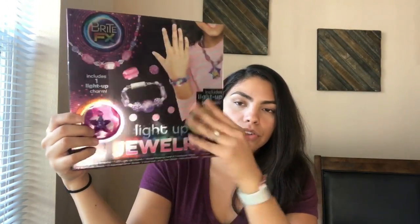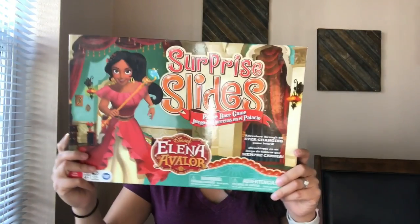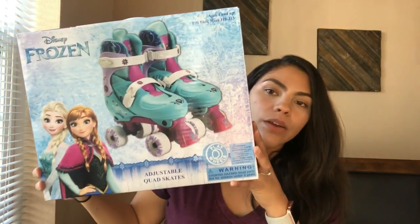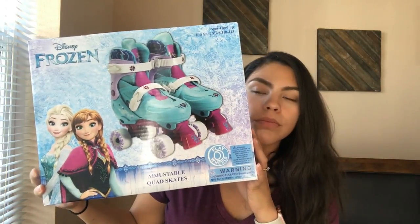It comes with light-up jewels and a bunch of jewelry you can make. Then we got her a board game called Surprise Slides — I thought she'd really enjoy that, she's into board games. Lastly for her, we got these roller blades. We're still going to get the elbow pads and knee pads for her, and I'm also waiting on a Shopkins doll I ordered from Target.